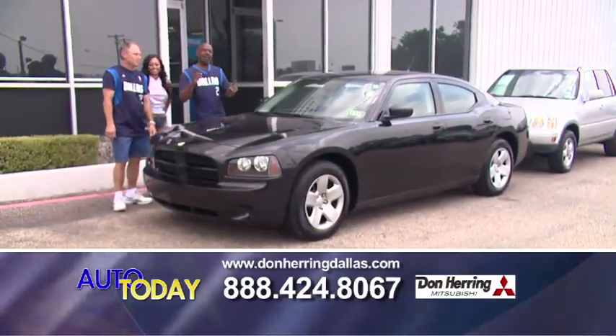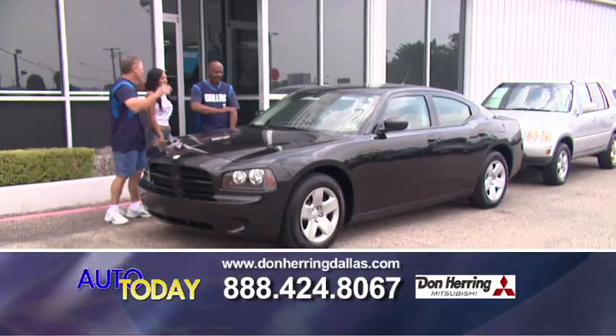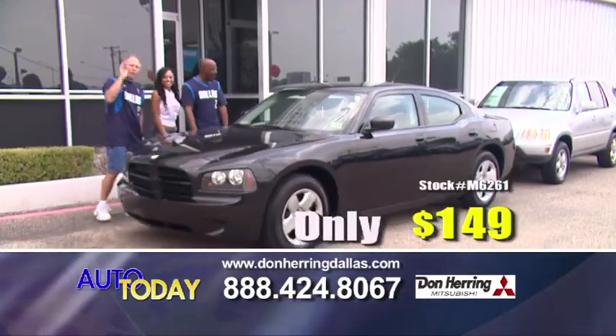We're going to start out in style. This is an 08 Dodge Charger — it's black, it's sweet, it's sharp, one owner with low miles. It's a steal. 149 a month.